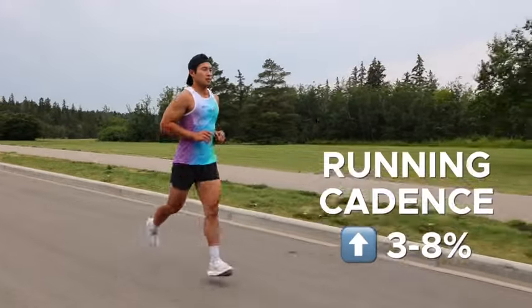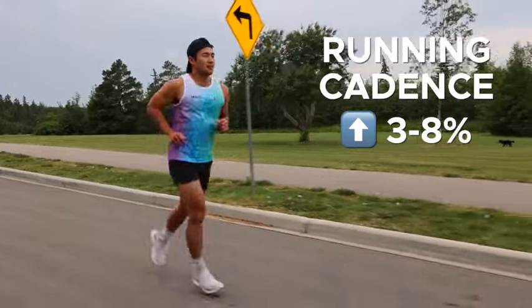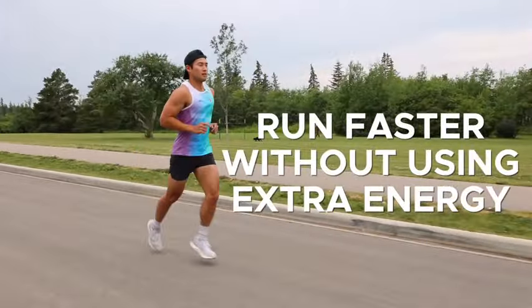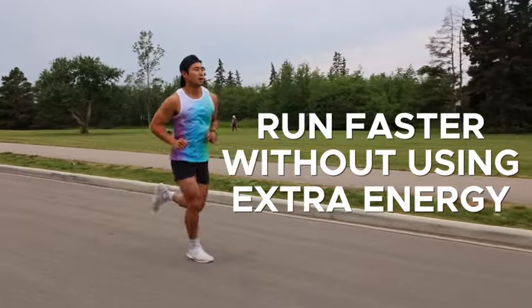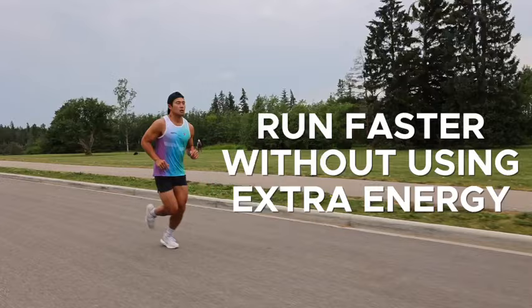You might know that if you increase your running cadence — the number of steps you take each minute — by three to eight percent, you could potentially run faster without using any extra energy. This might sound too good to be true, but it's actually been proven in studies.